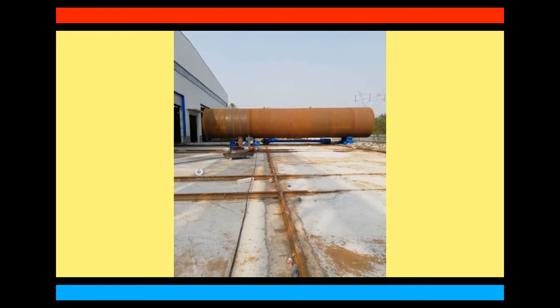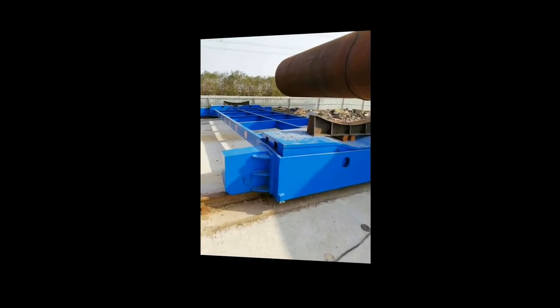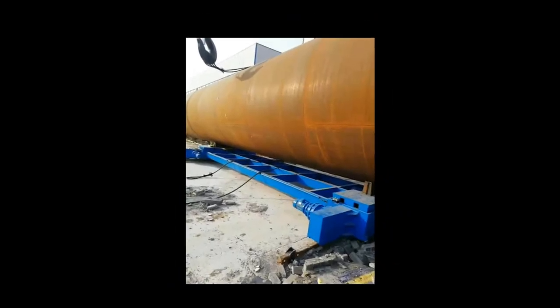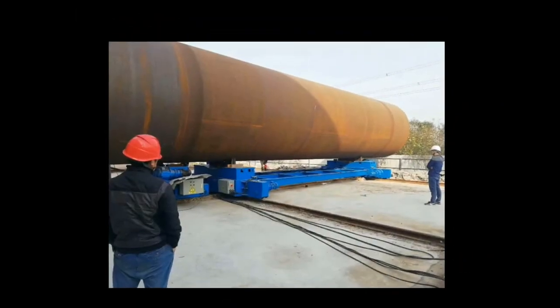Boda onshore wind tower and foundation manufacturing. Structures and manufacturing techniques for onshore towers have been established during the last decade, and competition in the manufacturing industry has become more and more intense. Investing in welding and production automation is the only way to maintain profitability. Boda Innovative Solutions.